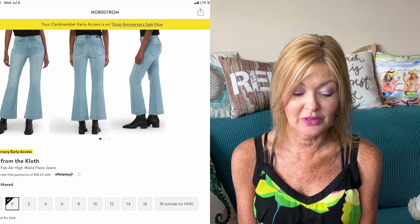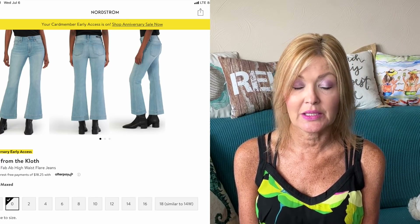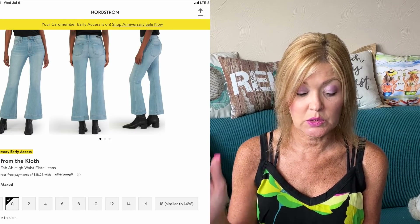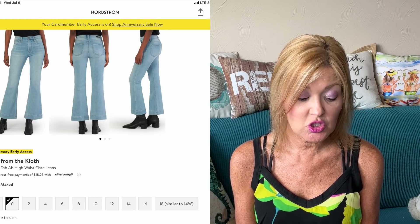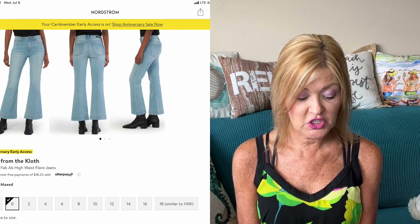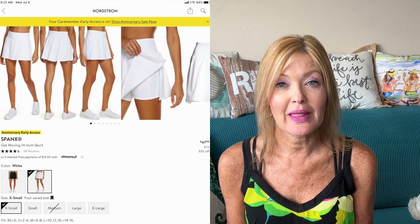For a more reasonably priced pair of jeans, the Kut from the Kloth Kelsey Fab Ab High Waist Flare Jean is 33% off — from $109 to $72.99. This is more of a flare than just wide, but another great option if you're liking this style. It's a lighter wash — the color is called Maxed.